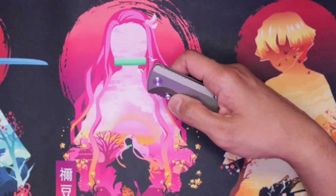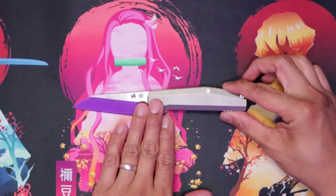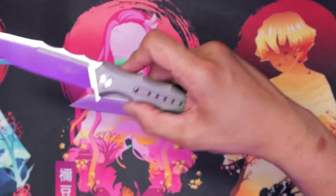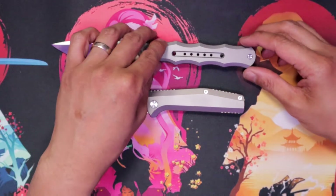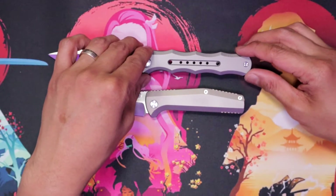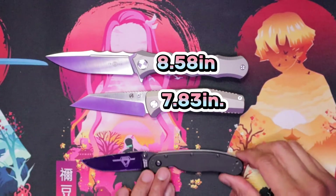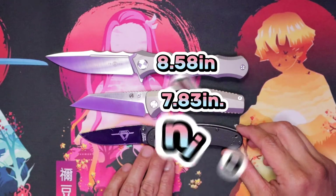Now we're going to do the size comparisons. You're looking at the Contact right here, which is 7.37 inches overall. We got the big dog — this is the Tucson TS-165, 8.58 inches. And we got this Rat 2 right here, which is exactly 7 inches overall.